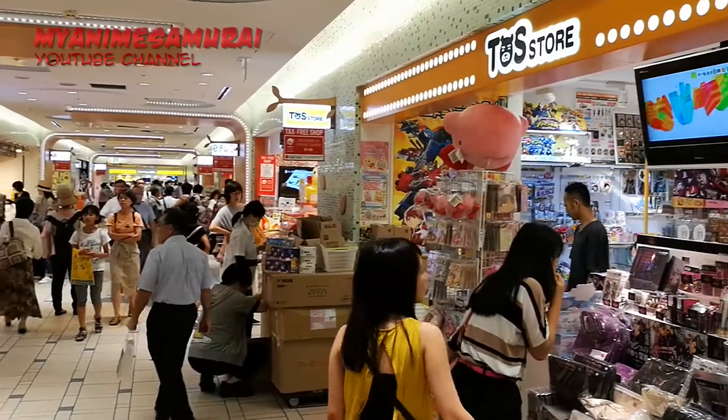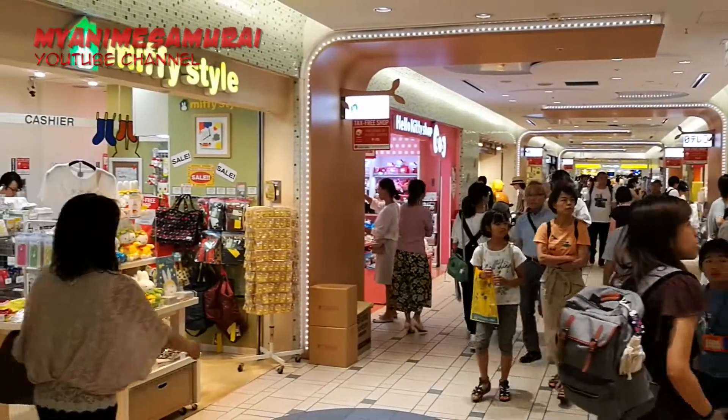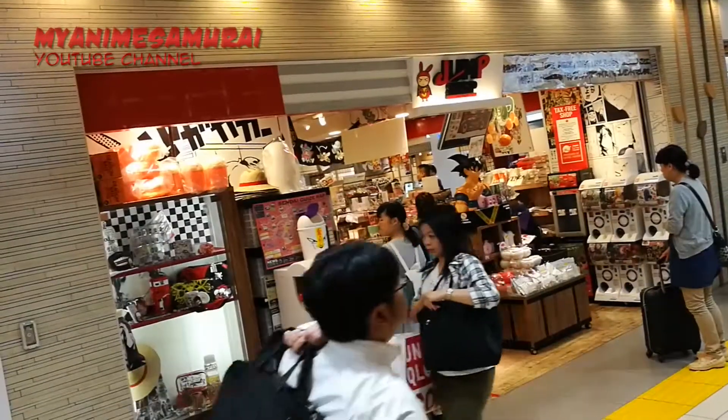The area features more than 20 official stores with themes according to well-known popular characters including Pokemon, Rilakkuma and Hello Kitty.